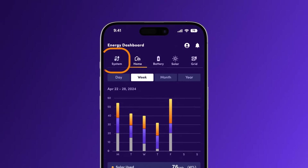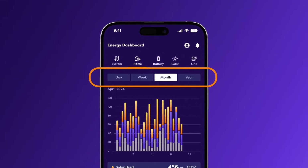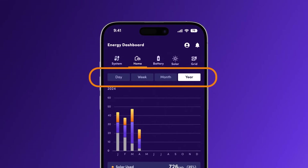At the top, you'll see icons for system, home, battery, solar, and grid. Below, you can select the time range — day, week, month, or year — to track your energy usage.